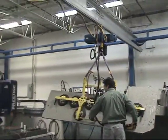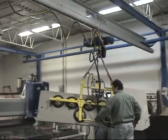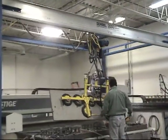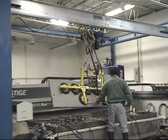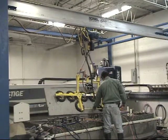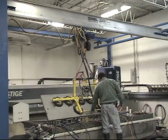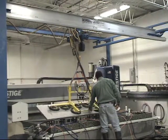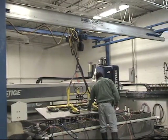It works great for us. We pick up the piece from our saw, bring it over to our CNC. We can flip it, we can put it onto our finish cart, etc. Really only one or two guys is needed to move these pieces, where the old way would have been 6, 7, maybe even 10 guys for these heavy slabs.